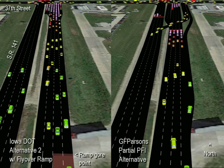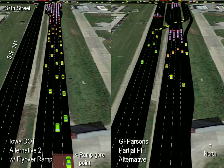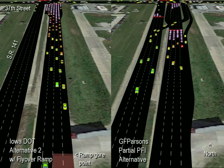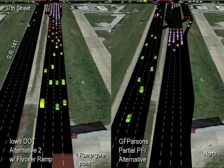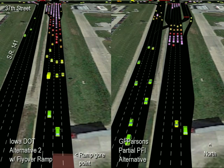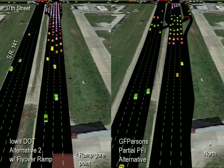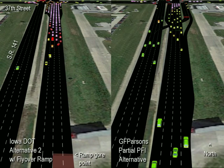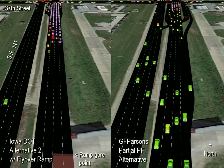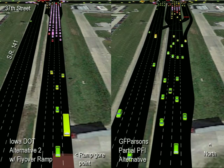The PFI alternative should be considered to improve safety as illustrated by this video, save the over $15 million estimated, not including the high cost of grade-separating 37th Street, likely necessary because of the flyover ramp. Since the project is still in the study phase, it seems to me there should be ample cause and time for the DOT to evaluate the PFI alternative properly, with which I'm happy to assist. Maybe after viewing this video, the DOT will reconsider its position.